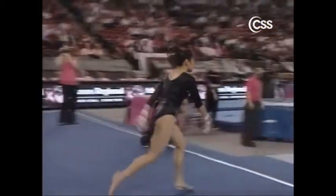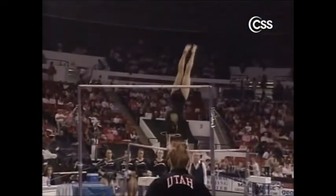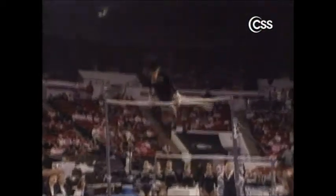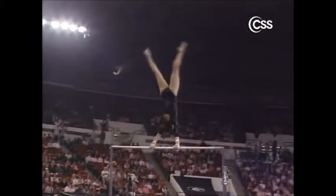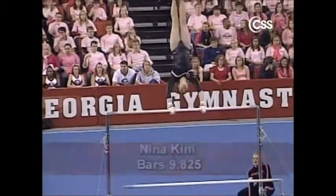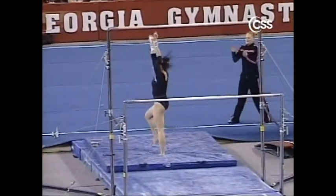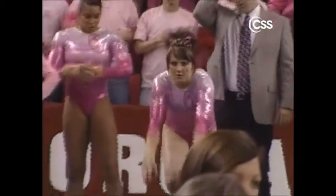You'll notice both teams wearing pink tonight, including Utah's Nina Kim. Nina starts off her bar routine with a toe shoot handstand to an immediate overshoot and an uphill — a big combination move. Her second handstand is all the way up, followed by a reverse Hecht. Last handstand also done nicely. She winds up for her dismount: two giants to a full out and a stuck landing. A great bar routine for the Utes. The pink, of course, is in honor of those battling breast cancer — both teams are wearing it, and money raised for each 9-9 scored goes towards the American Breast Cancer Foundation.